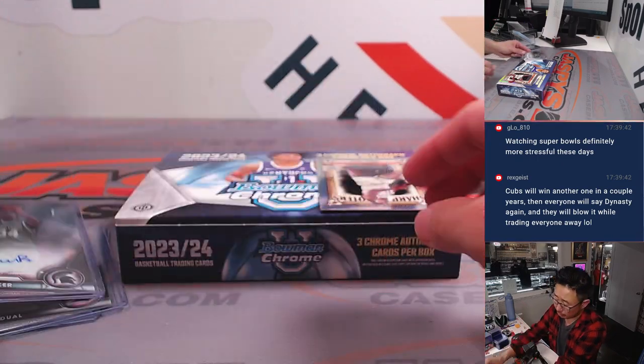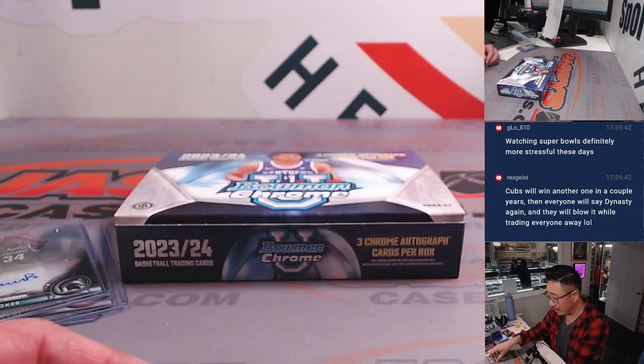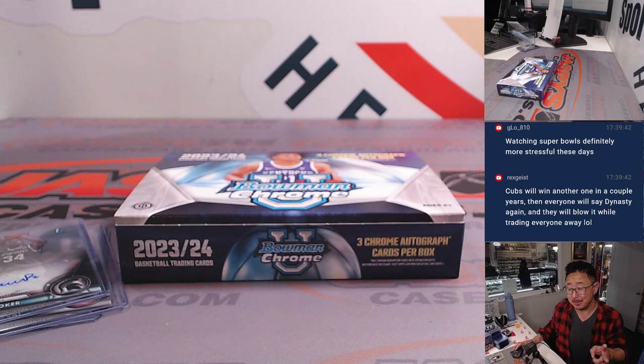And there you go, gang. Another two-box break in the books. Thanks everyone for watching and for breaking with us. We've got another two boxes loaded up — let's keep hunting for monsters in these basketball breaks. I'm Joe, I'll see you next time for the next one. Bye-bye.